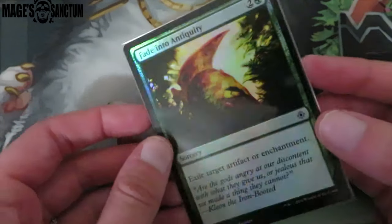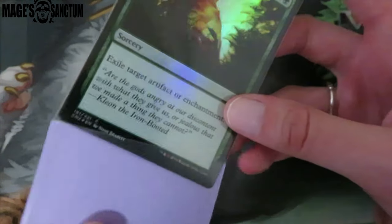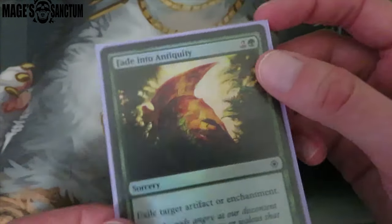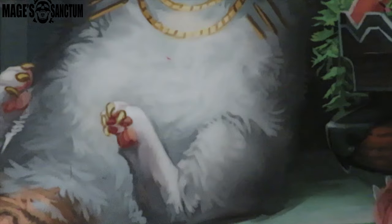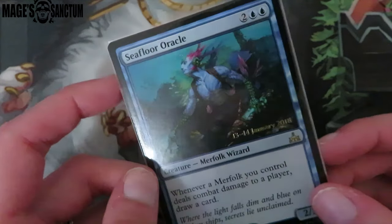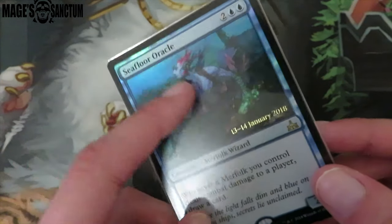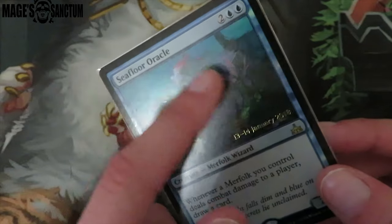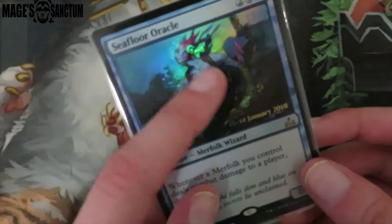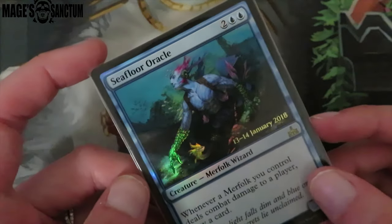Then I got a foil Fade into Antiquity. I love this card — it's like one of my favorites. Green does a lot of artifact and enchantment removal, but this one exiles, which I really love. And the last card that I'm going to share with you guys is a timestamped promo Zegana Oracle, which I love. I love all of the art they've done in that set — the purple and pretty pinks and colors. So this is really pretty.